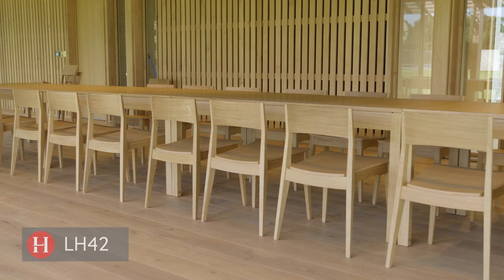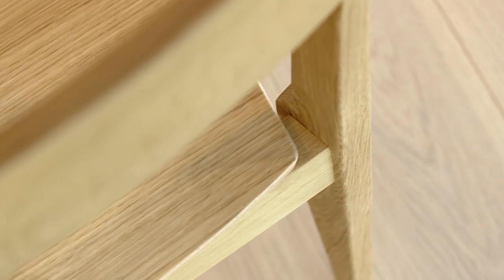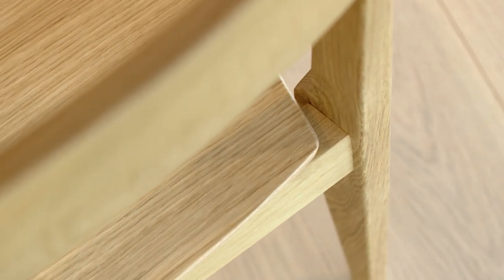The LH42 was actually designed for a job for Trinity Wall Street in New York, and it was largely designed by Katie Spence, who is part of our team. We've done a lot of research over the years on the engineering of the joints of these kinds of chairs.